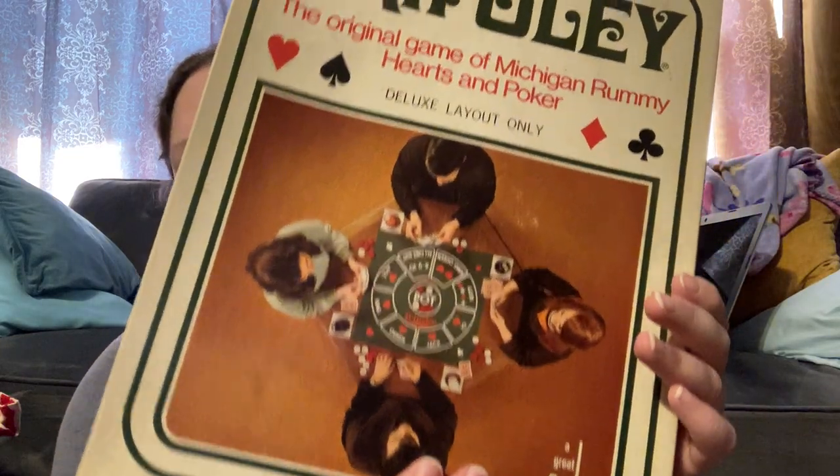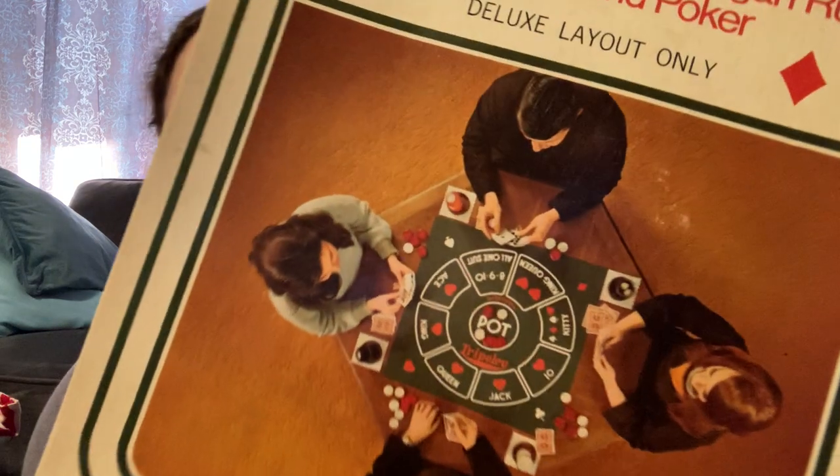We all know mushrooms are big right now. I got this — it's called Tripoli, the game of Michigan Rummy, Hearts, and Poker. It just comes with the layout only. This was a dollar or two dollars — 1969, made in the USA, Chicago, Illinois. It's just this big map layout in the middle.